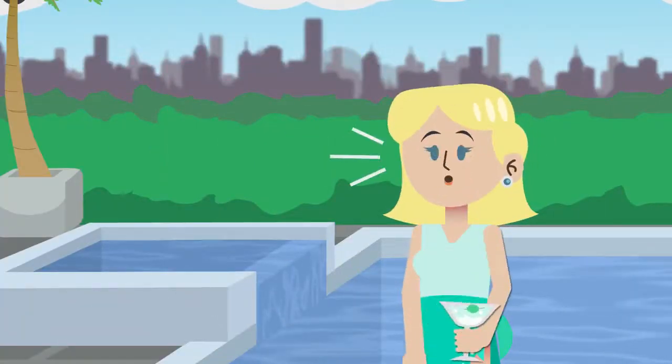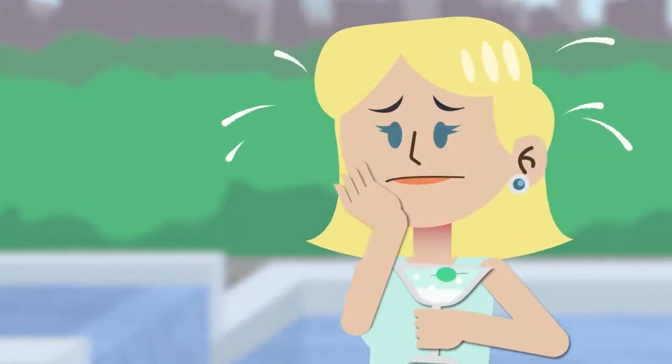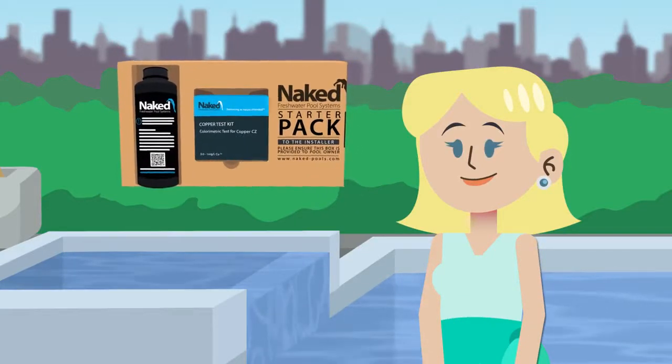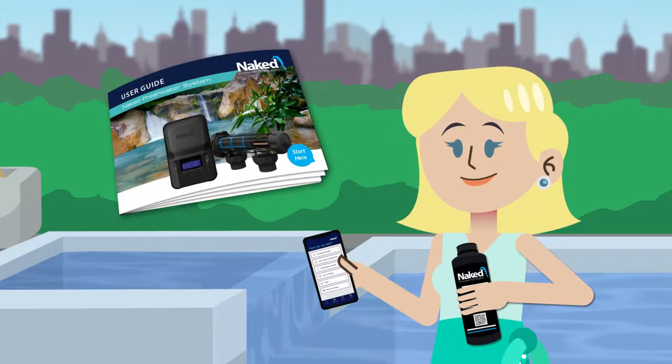Now that your builder is done and gone, you're left with your naked pool and feeling exposed. It can be pretty overwhelming — don't feel stressed if you don't understand your pool right now. Remember, your startup pack provides the tools like the Clever app, user guide, and other tools to help you manage your pool.